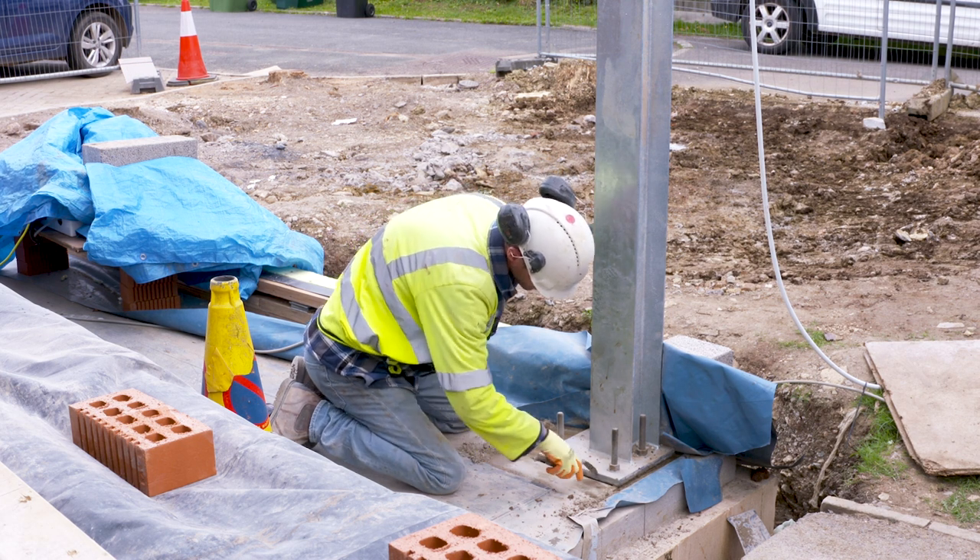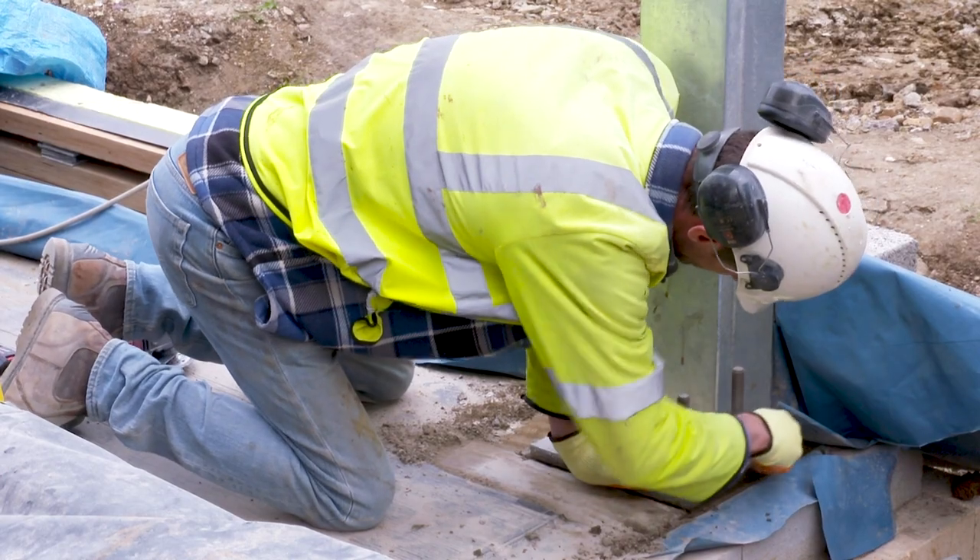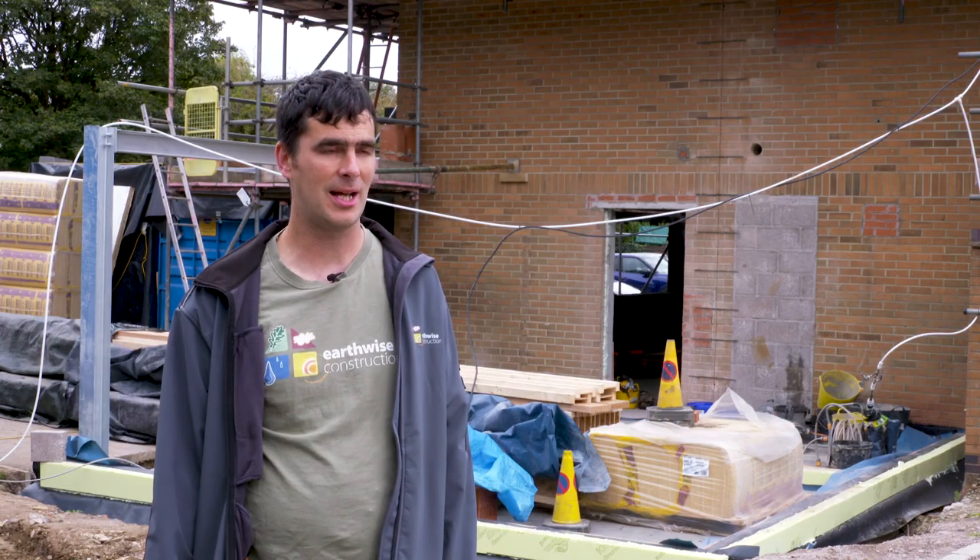It feels very exciting to be involved in an Enerfit project — it's the first Enerfit we've done. We've done one certified passive house before, so it's a new experience for us, although we bring some of our skills from doing the passive house. It's certainly a challenge but an exciting challenge and we're looking forward to delivering the project for our clients.